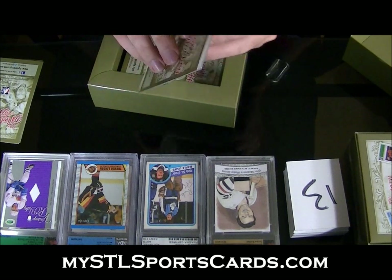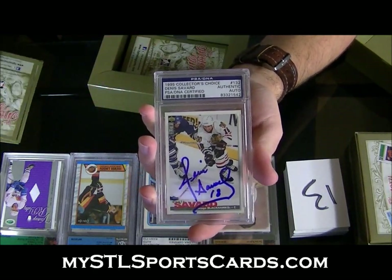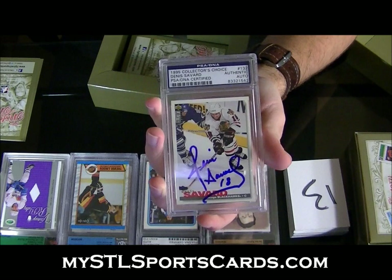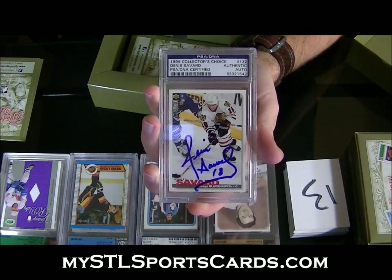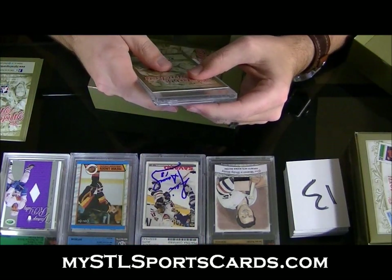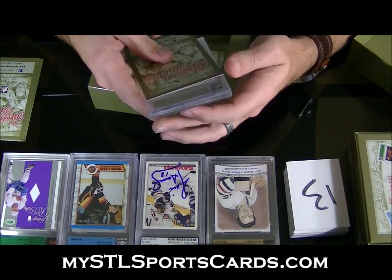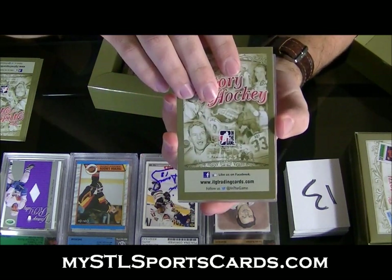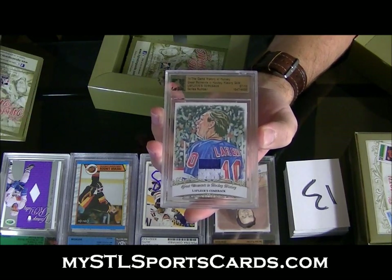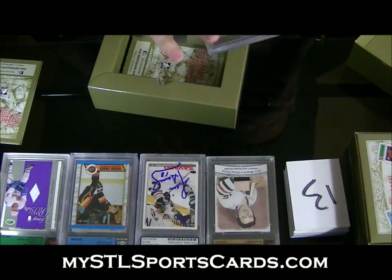1995 Collector's Choice, Denis Savard autograph — bold one, jumps right off that card. And History of Hockey — Great Moments in Hockey History gold, numbered 7 of 10 — Guy Lafleur's comeback, two-color prime swatch, right on the scene. Guy Lafleur — beauty.